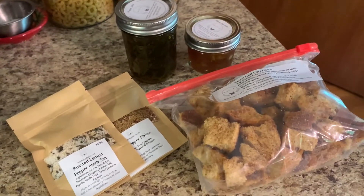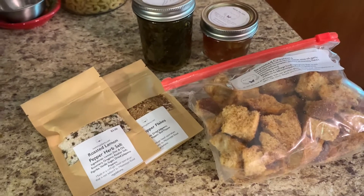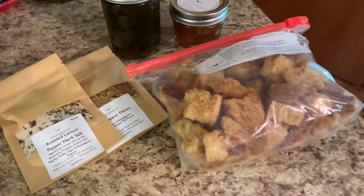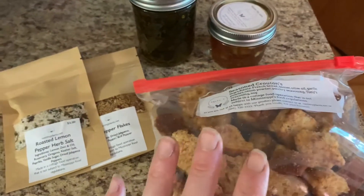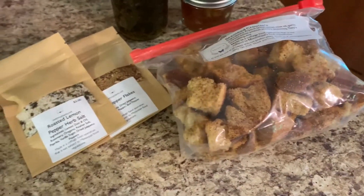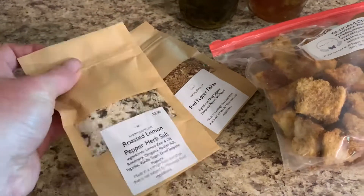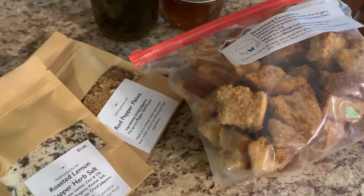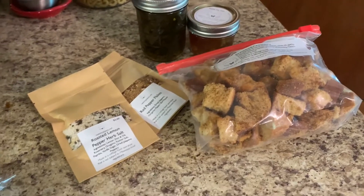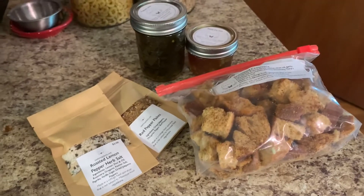One of the things we do on the Wednesday before a Saturday market would be any of the items that have some shelf life on them. For example, these are my tried-and-true croutons — seasoned, dried, and they have a good shelf life. We also have herb salts, pepper jellies, and apple pie jams that I make in advance. I spend Wednesday getting all the shelf-stable items ready and good to go ahead of time and before the rush.